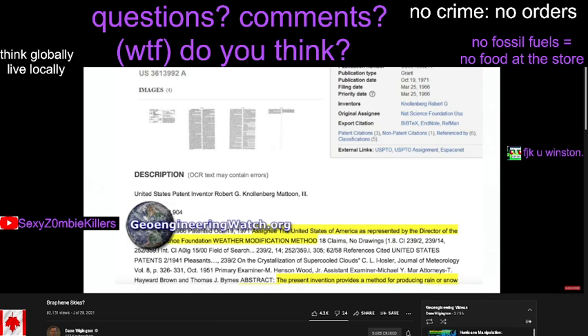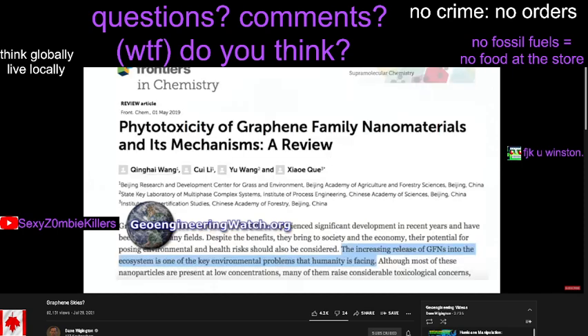Such winter weather whiplash events are generally highly sensationalized by corporate media. The climate engineering factor is, of course, never mentioned. This critical question: is graphene oxide being used as one of the many highly toxic climate engineering elements that have already been identified?